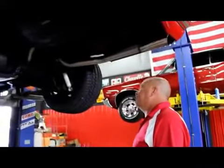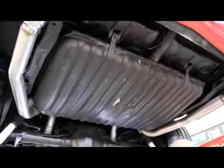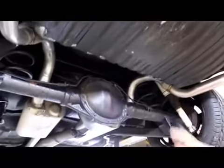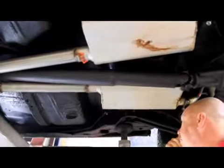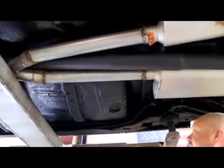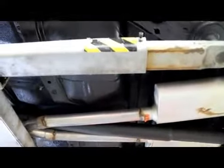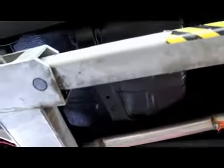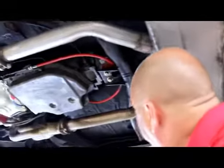We're underneath this '70 Chevelle now — solid car underneath. It's got a 10-bolt, no posi on this one. It's had air shocks added to it. The bushings are in okay shape. Working our way forward — the floorboards are nice and solid. The car has been undercoated. We look up in the frame and everything looks good there. The back side of the rockers are in good shape. These floorboards are nice and solid with a coat of undercoating, and I don't see any evidence that they've ever been patched.